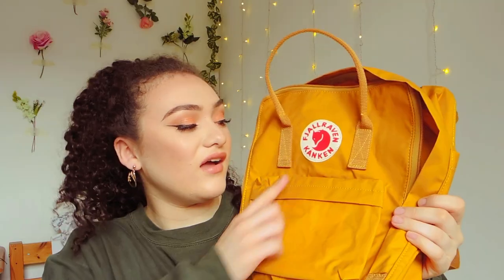The last thing in this haul is a bag. I got it from an outdoor shop because it was way cheaper than buying it from the actual website. This is the famous Fjällräven Kånken bag — literally everyone on Tumblr, Instagram, and YouTube has one. There are so many different colours and I got the classic size in yellow ochre.